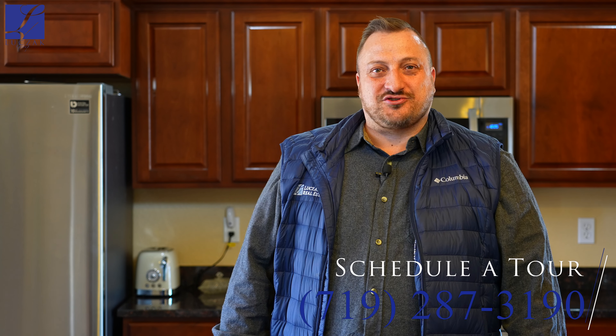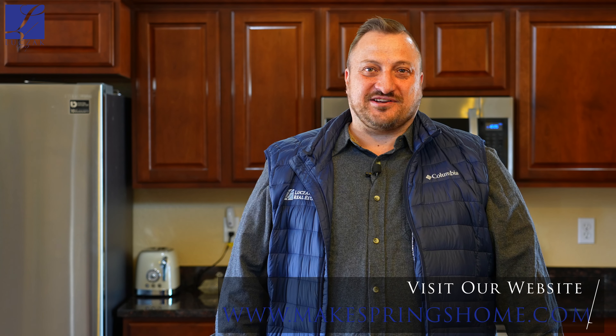Once again, thanks for coming and checking out this property with me. As with all our homes at the Luchek Group, this home comes with a 14-month whole home warranty transferable to the buyer. If you have any questions, do not hesitate to reach out to me. My cell phone number is 719-287-3190, or you can find us at makespringshome.com. Thanks and have a great day.